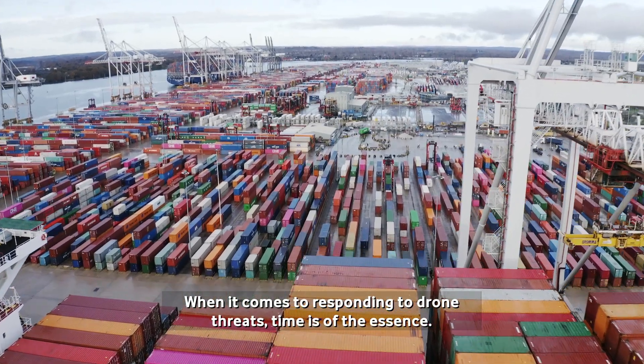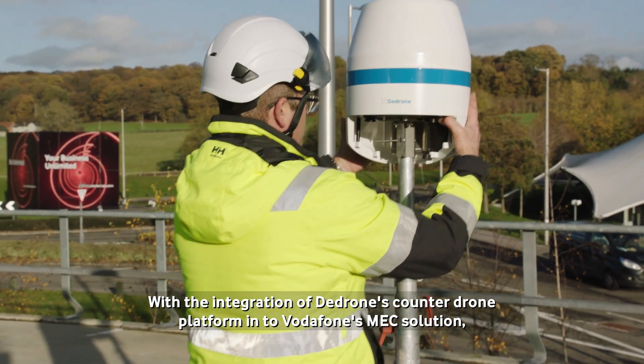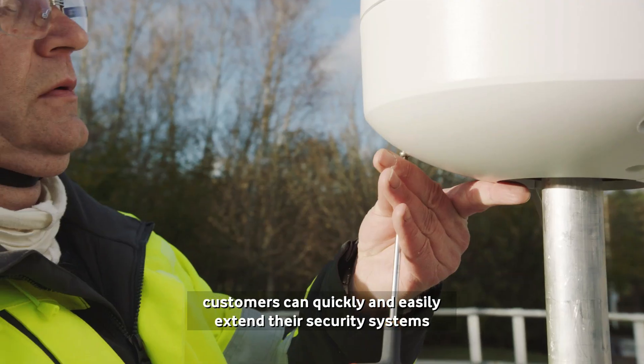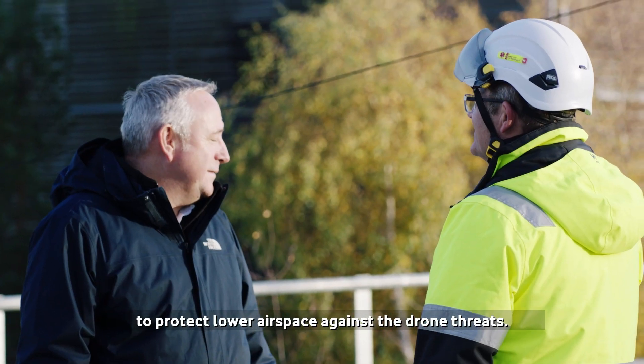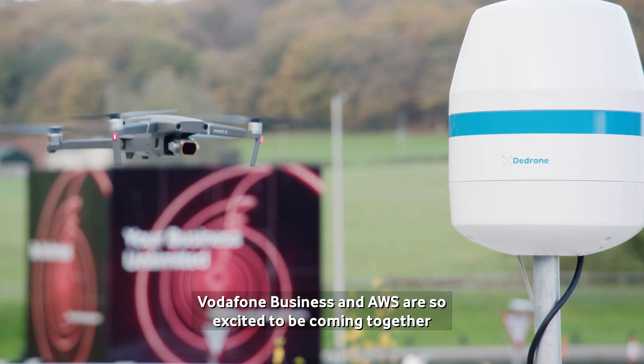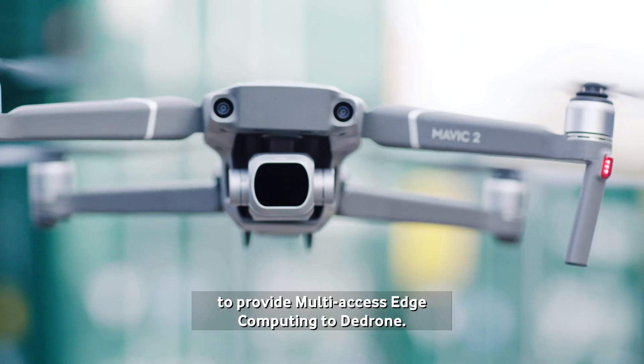When it comes to responding to drone threats, time is of the essence. With the integration of D-Drone's counter-drone platform into Vodafone's MEC solution, customers can quickly and easily extend their security systems to protect lowered airspace against drone threats. Vodafone Business and AWS are so excited to be coming together to provide multi-access edge computing to D-Drone.